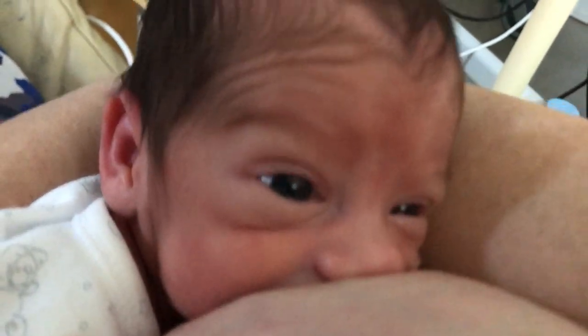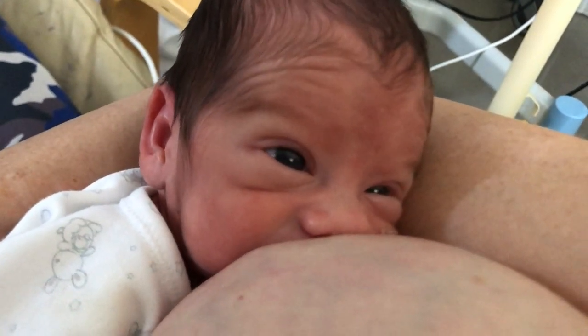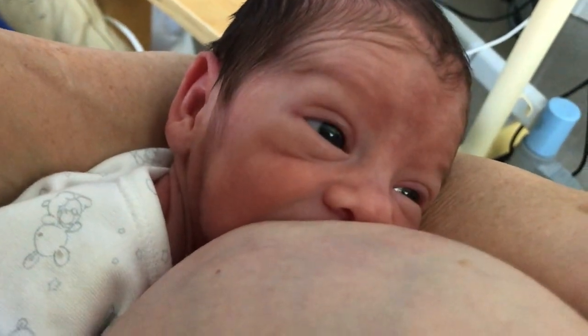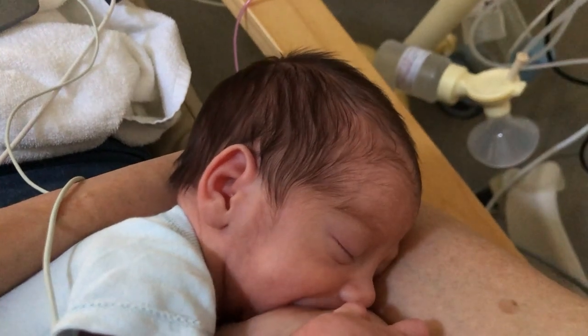It's about at 34 weeks that a baby develops the ability to latch and suck. However, this is really touch and go, because what I've seen with Bracey is they tend to suck for a couple minutes and then they get totally tuckered out and they stop.